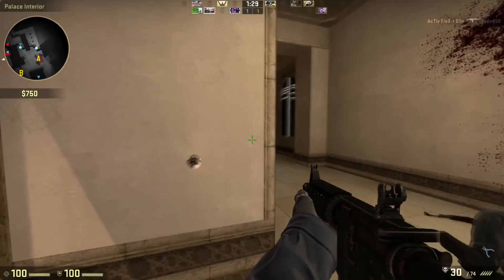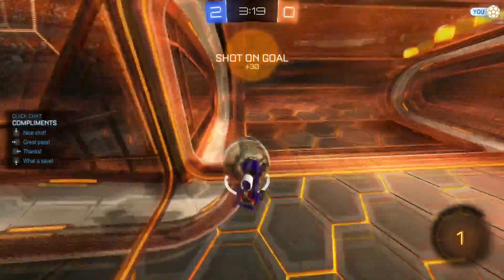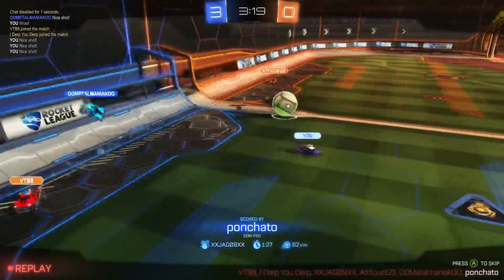Some of you in the comments from the last video pointed out that my Counter-Strike and Rocket League benchmarks weren't a good reflection of actual online performance. And you were right — they were pretty far off. I revamped the benchmarks to give a much more accurate picture of how those two play online. First up, we'll look at Cinebench.